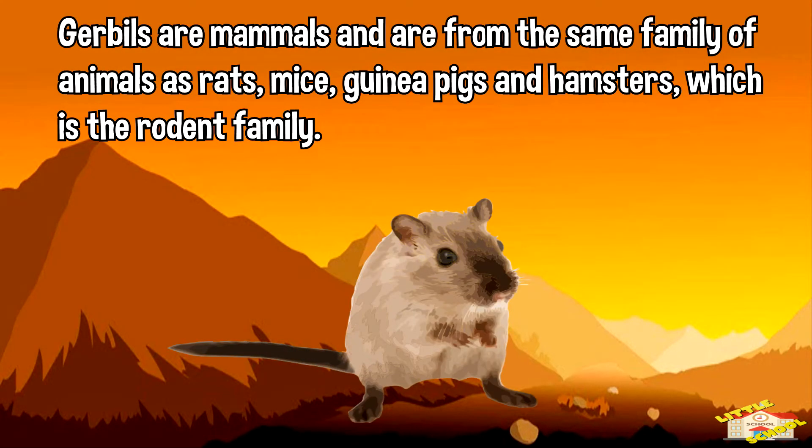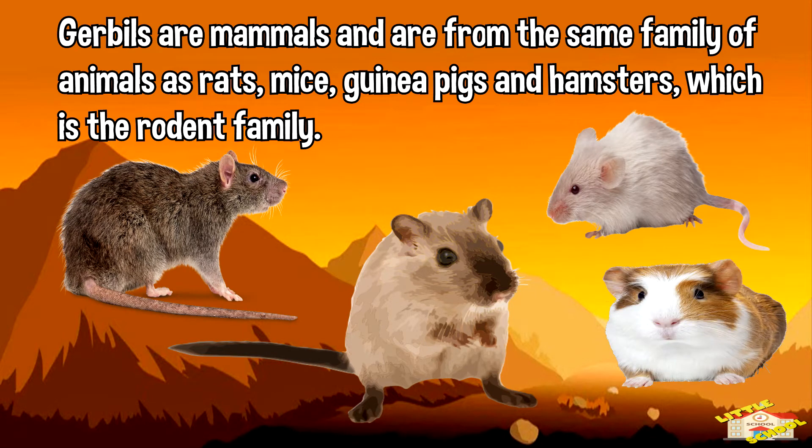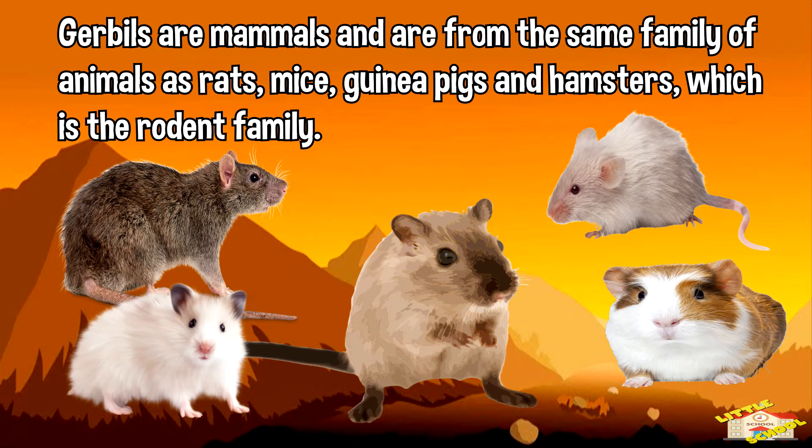Gerbils are mammals and are from the same family of animals such as rats, mice, guinea pigs, and hamsters, which is the rodent family.